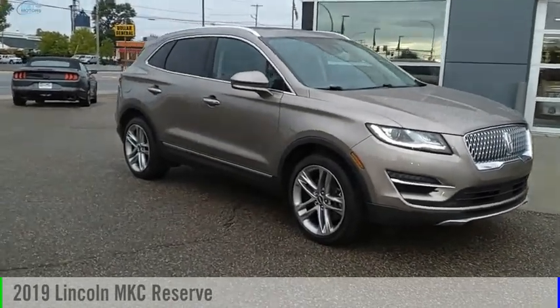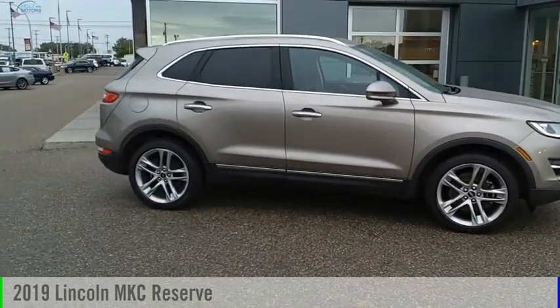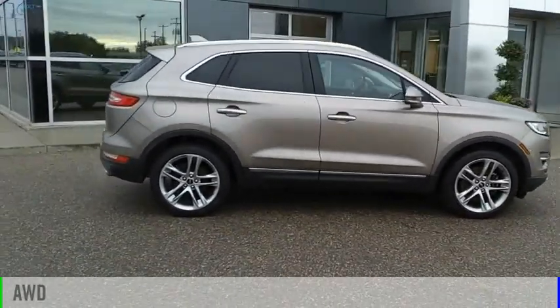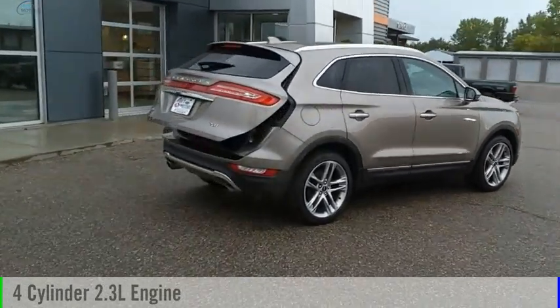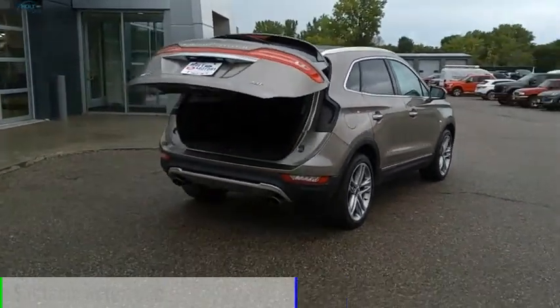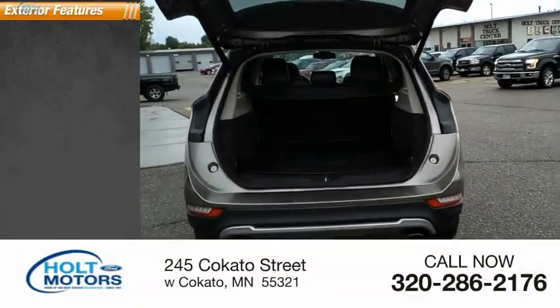Stop by and take a look at the 2019 MKC. This vehicle is powered by an all-wheel drive, four-cylinder 2.3-liter engine and comes with an automatic transmission. This vehicle has less than 35,000 miles.